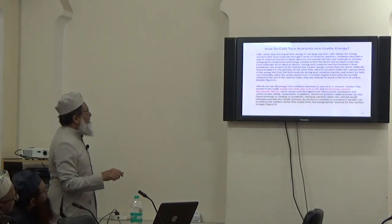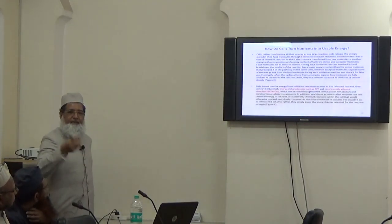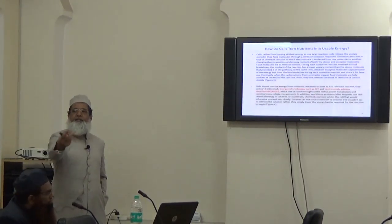These are molecules called ATP and NADH, which are the energy storage and carriers. These molecules store energy, and whenever required, through hydrolysis reaction, they deliver the energy.